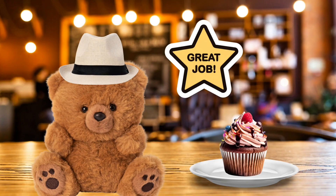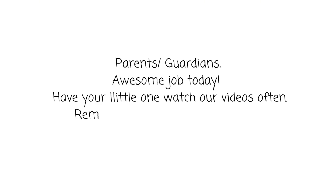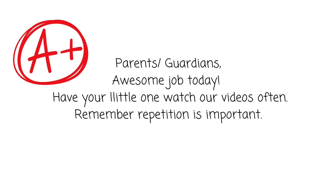Great job learning with us today. We hope you keep learning and growing with us. Parents, guardians, awesome job today. Have your little one watch our videos often. Remember, repetition is important. See you later.